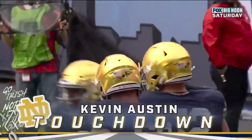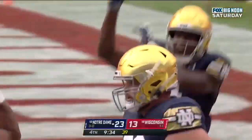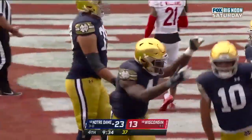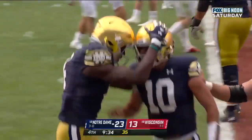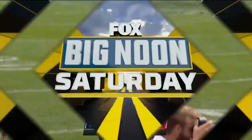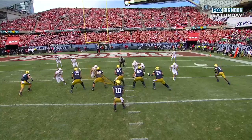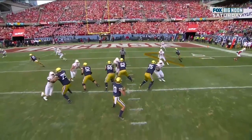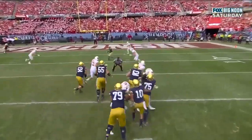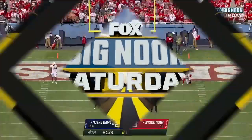Drew Pyne, off the bench. Historic game. They do a great job of getting his eyes to the left side — look at his eyes go to the left side. That's what opens up this space behind the linebacker. As the linebacker blitzes, he waits for a moment and gets Kevin Austin. How many big catches has Kevin Austin had today?